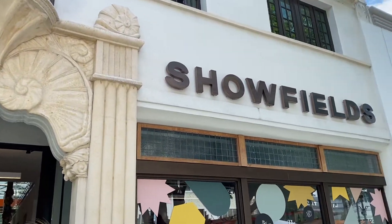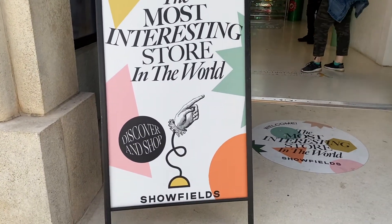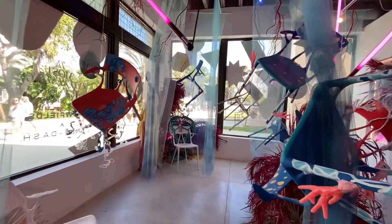Hello, everyone. Thank you for joining us today and exploring the most interesting store in the world. This unique retail space in the heart of Miami Beach is all thanks to Showfields deciding to bring a new shopping concept to Lincoln Road.